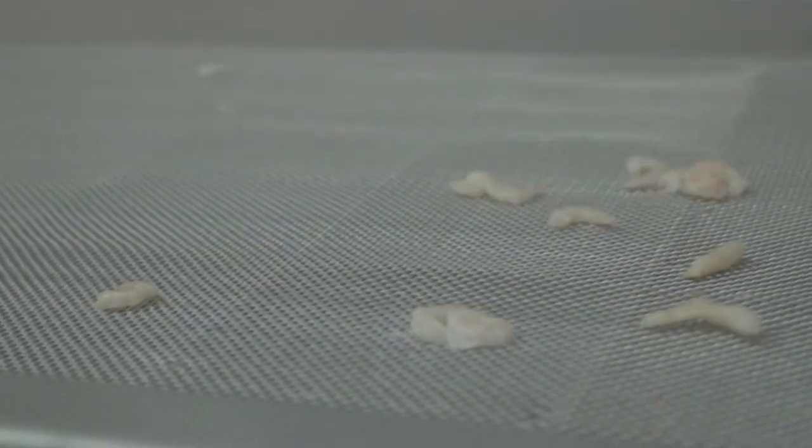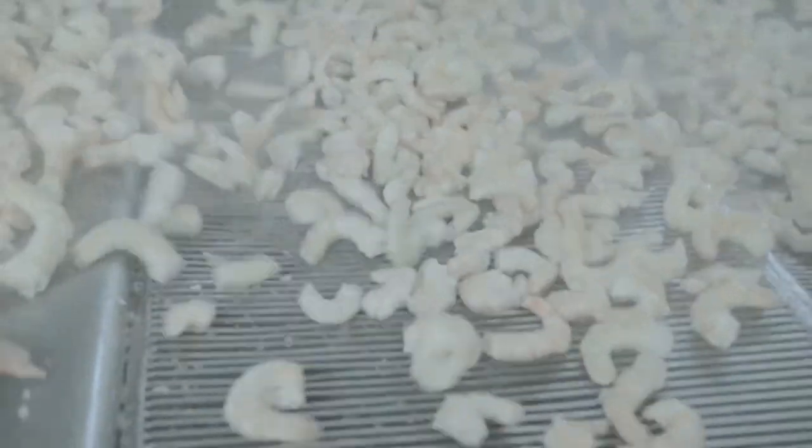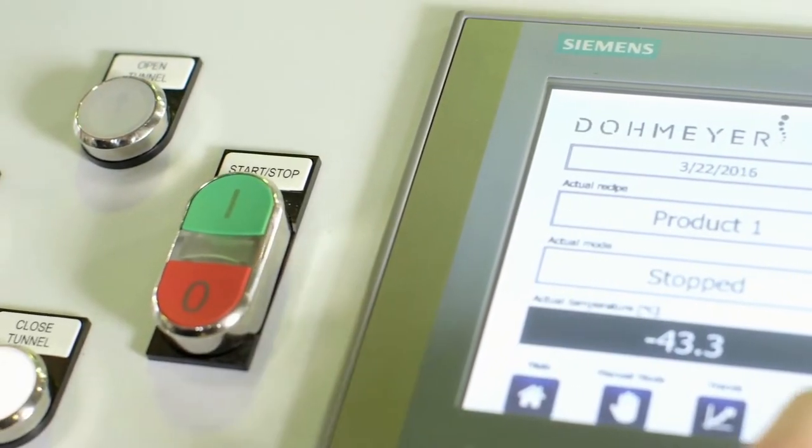All Dormeor cryogenic coating tumblers are made out of stainless steel and are easy to handle with our signature HMI screen and integrated PLC.